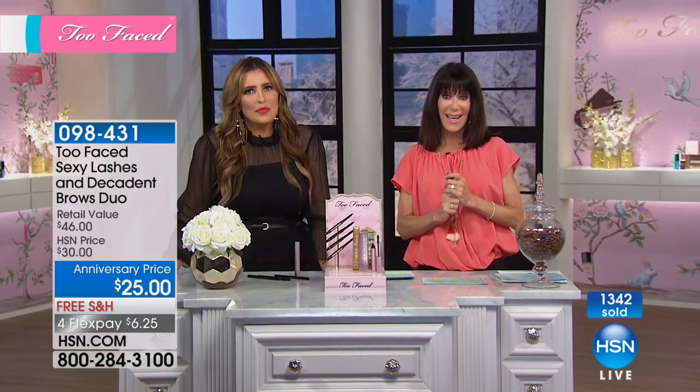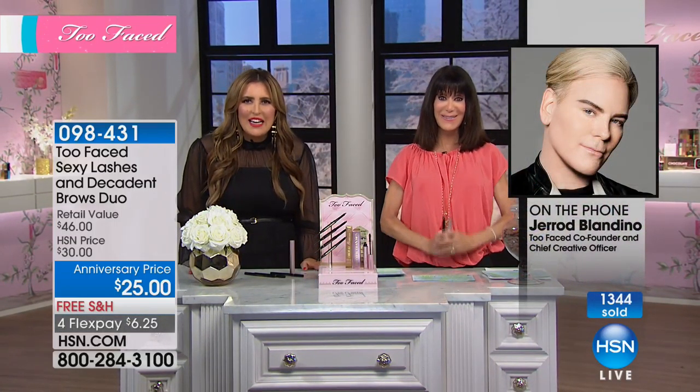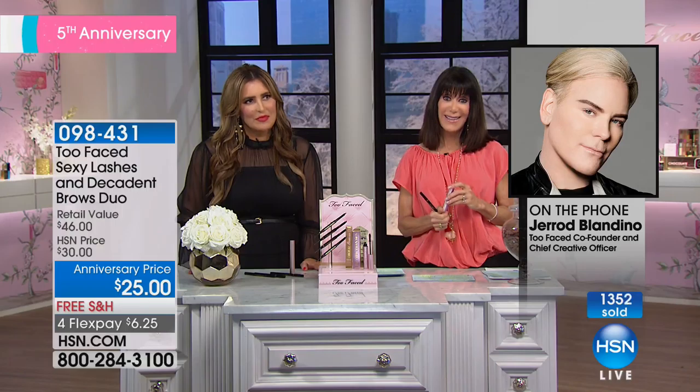I think we should go to the phones because I believe we have a very special guest. Jared, it is such an honor to meet you. You guys, I'm so excited to be here with you. We should tell everyone who you are — Jared, you are the fabulous creator of this amazing line. I'm just so excited to be celebrating our fifth anniversary. I wish I could bring everyone from HSN to the Glam Factory. To experience what Jared has created — we all wouldn't be here if it weren't for you.